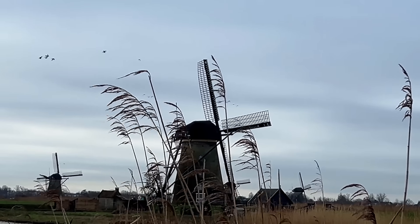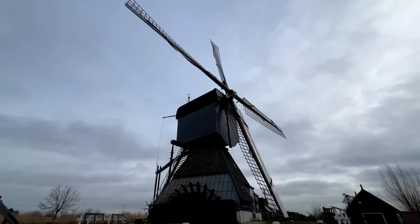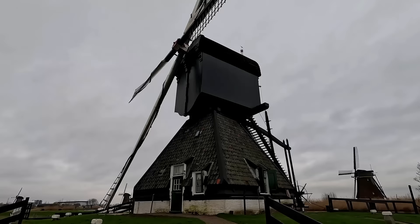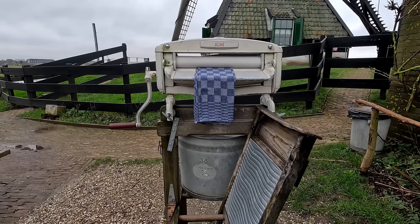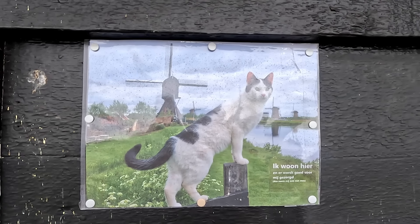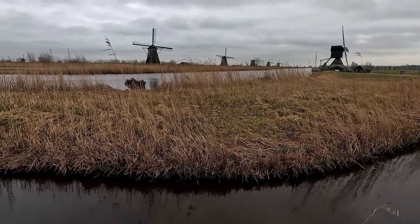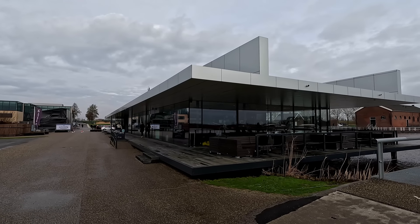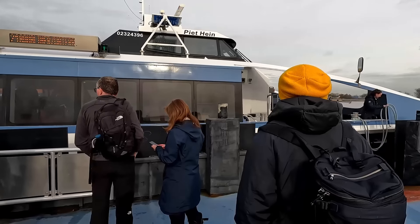The 19 stone windmills of Kinderdijk were built around 1740, but the Blochvere Mill is from 1630. This mill is now a museum so you can experience what life was like in the 1950s. Sadly, with it being February everything was closed, but it hadn't spoiled our visit.